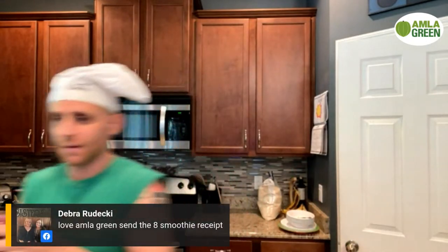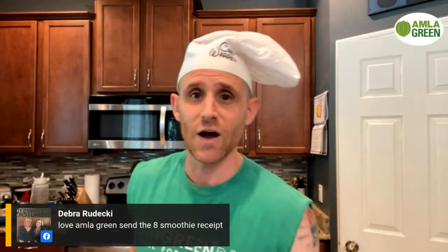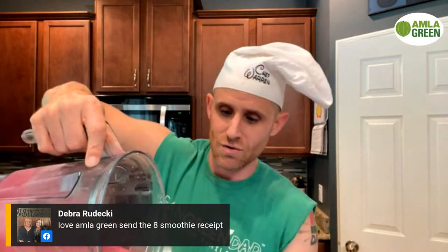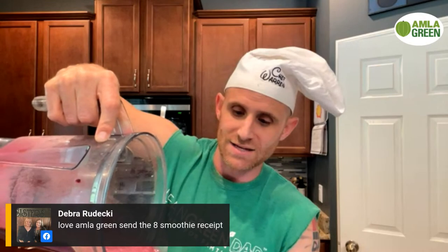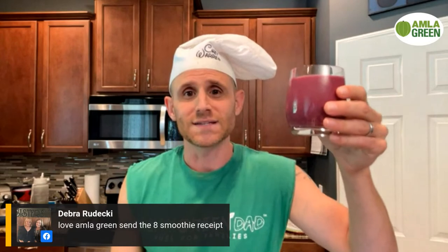We're back, sorry about that — we had to do the pour. Oh yeah, this thing is perfection in a cup! I'm so excited about this. I'm actually going to pass this to my team who is here helping me produce, and they're going to try it too. I had a little taste test earlier and it's really quite refreshing.